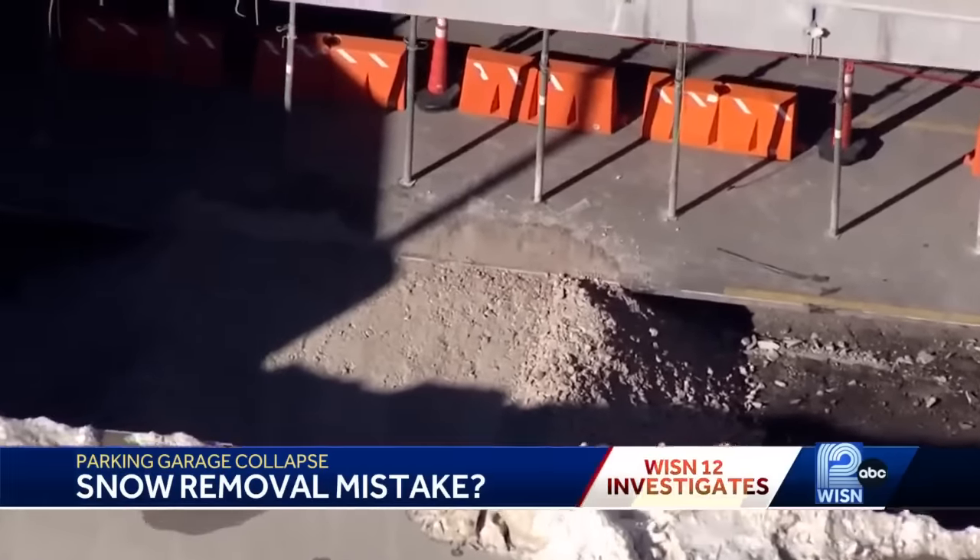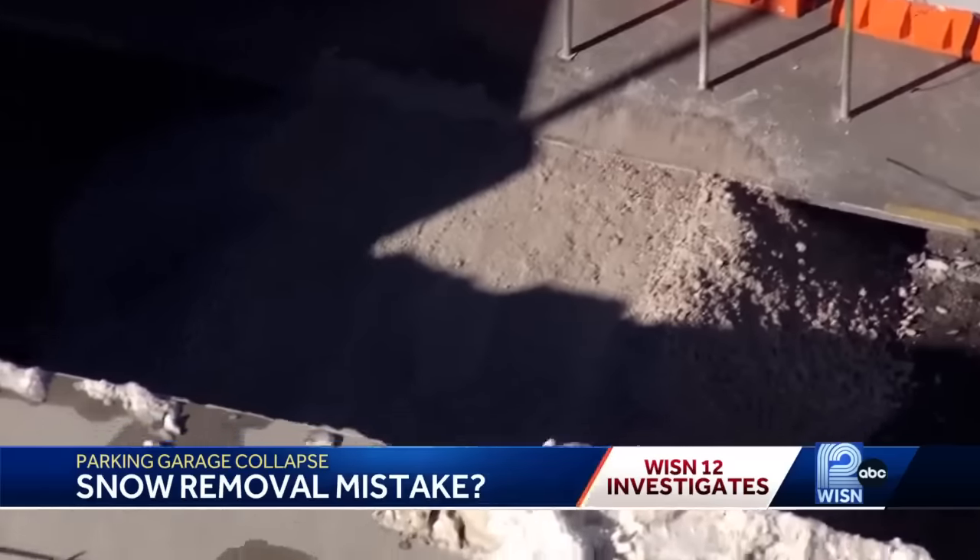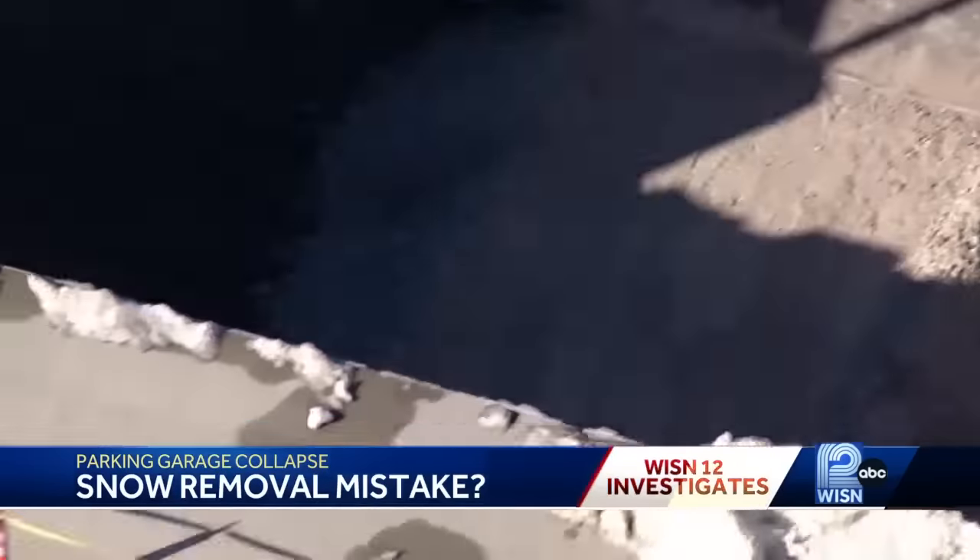It's the fault of a little bit of everybody. Contractors should have known better — if they didn't know how to plow a structure, they should have found out. Bayshore should have been on top of it and said, hey, you're piling in the wrong location. This was avoidable.